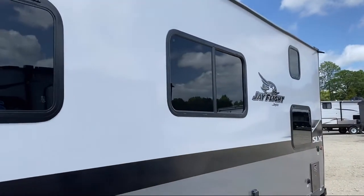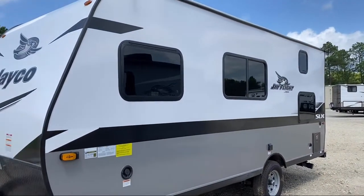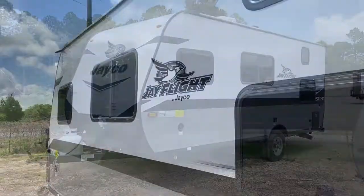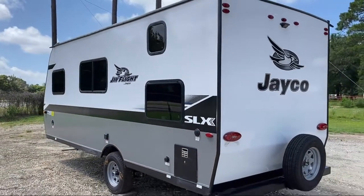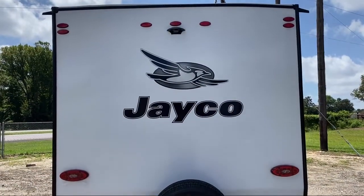Since 1996, Athens RV has been proudly serving our friends and neighbors, providing the best in quality customer service for any and all of our customers' RV needs. We are your no-haggle dealer — small enough to care but big enough to meet your needs. We are a family owned and operated business, which allows us to be more personable with our guests.